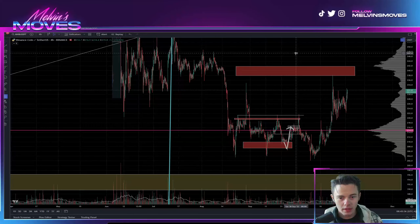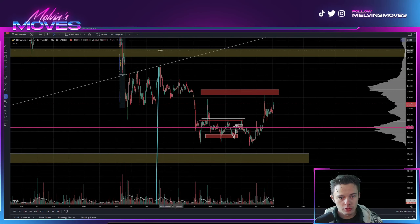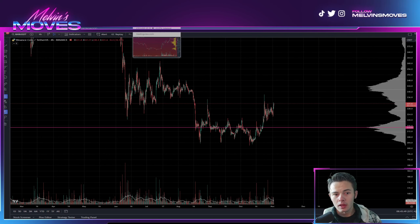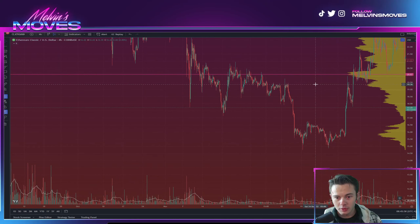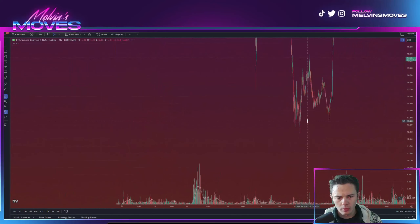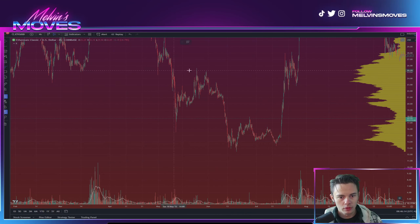As mentioned in prior videos for BNB, this structure right here somewhat resembles — if you've made it this far into the video, let me know in the comments whether you agree — what we saw during Ethereum Classic back in May/June of 2022, which would be this area right here.